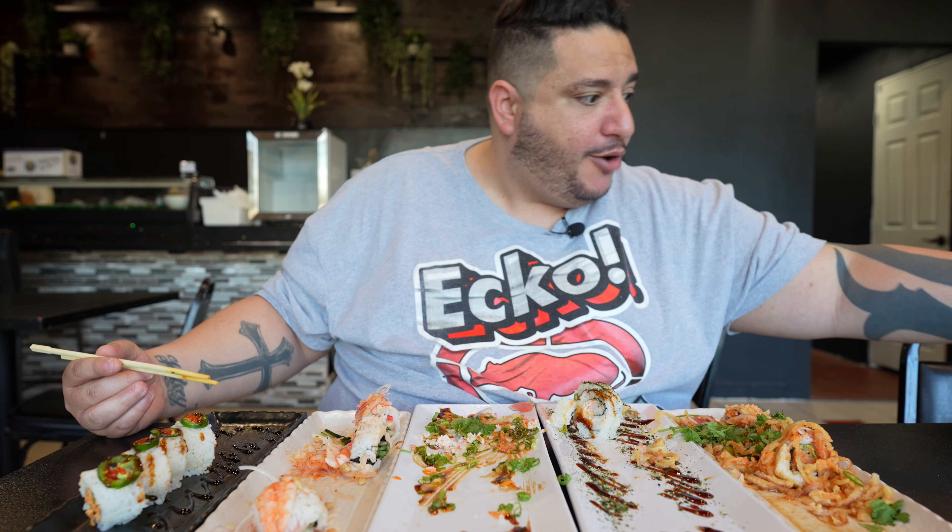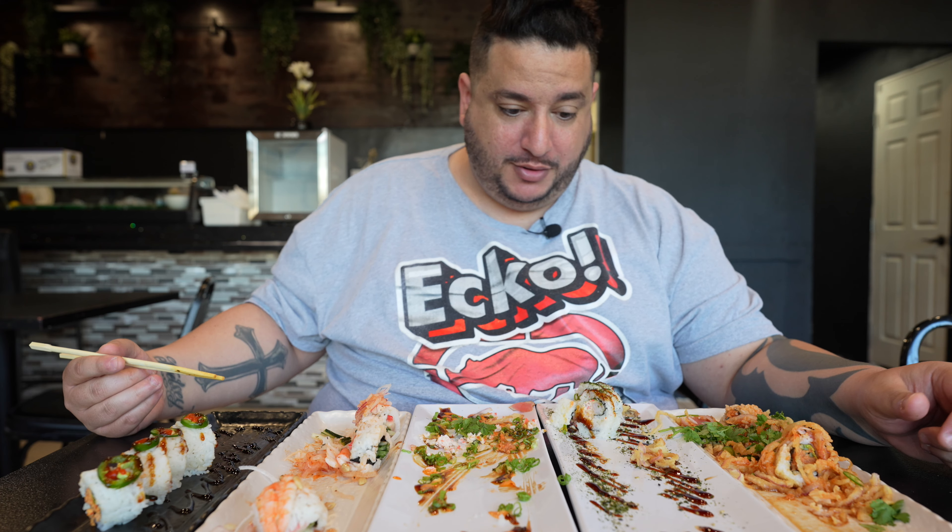All you can eat goodness, guys. All you can eat goodness. Spicy, all you can eat goodness.